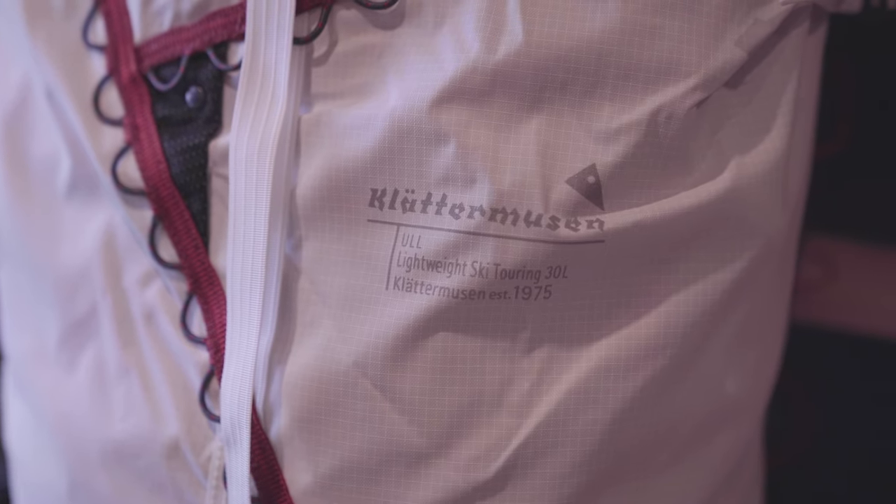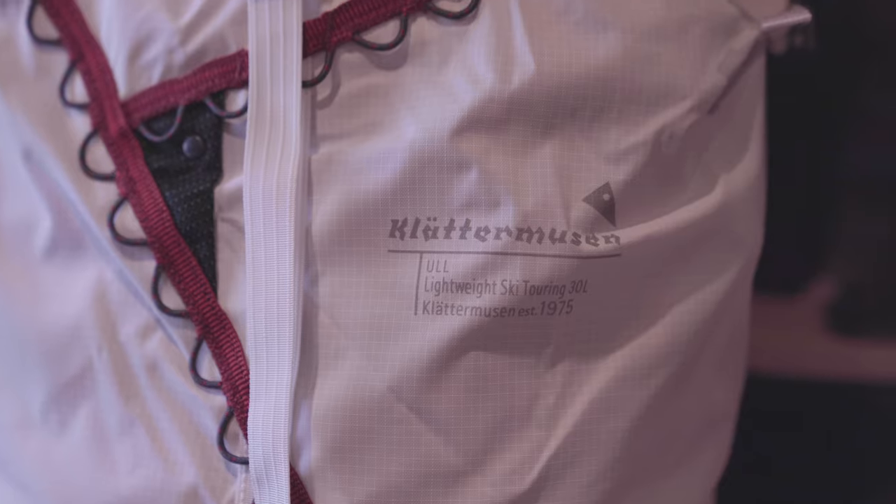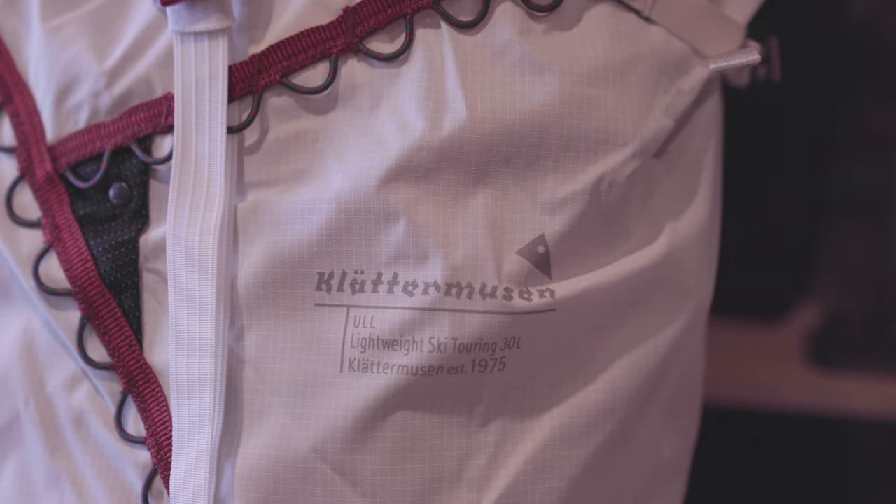Hello, dear hiking, skiing, and climbing friends. I'm Hendrik and welcome to a new video. This is a first quick look video at the Klettermosen Ull, which comes out today, Thursday, the 12th of December.